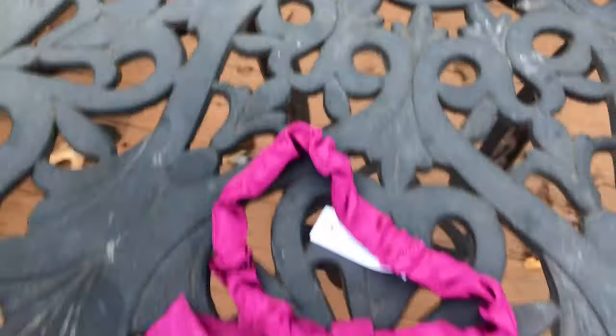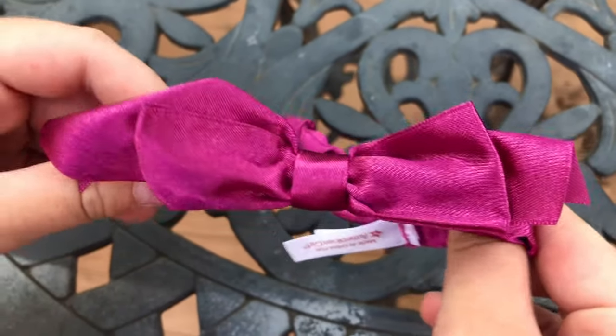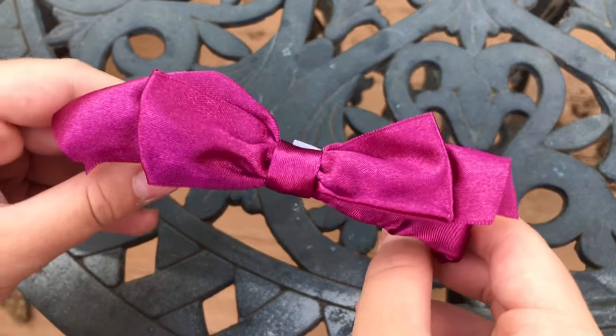This set also comes with a headband and a bow. Its color matches the color of the dress. I think it's really cute and easy to use because you don't have to untie and retie the bow.